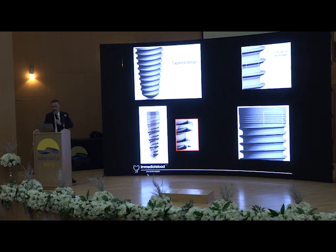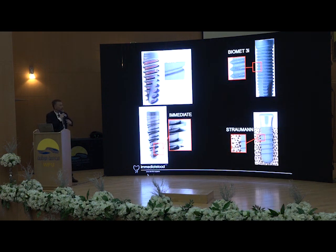Primary stability is the bone-to-implant contact. Think: the implant on the right with always the same thread versus different threads — it changes the primary stability a lot. Once again, primary stability is a key point if you want to have success.